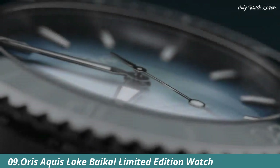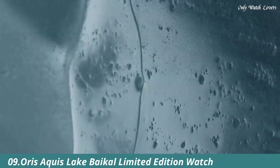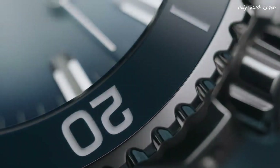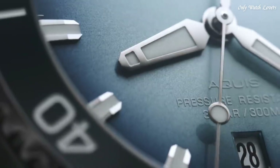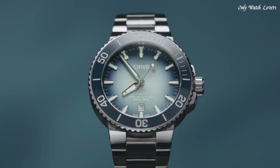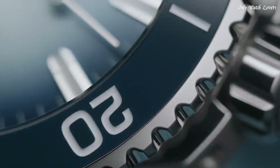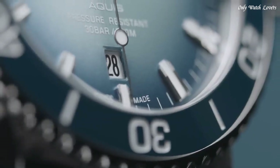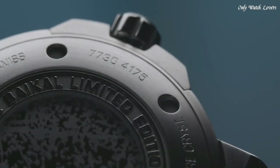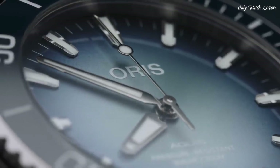Number 9: Oris Aquis Lake Baikal Limited Edition. The unique features are the dial and the bezel, which have been made using the colors found on Lake Baikal when it is frozen. The ceramic bezel's insert is presented in polished dark blue with an engraved 60-minute diving scale. Even more noticeable is the gradient dial, which is frozen light blue in its center and dark blue on the edges. The dial features metallic hands and applied markers, all filled with Super LumiNova.